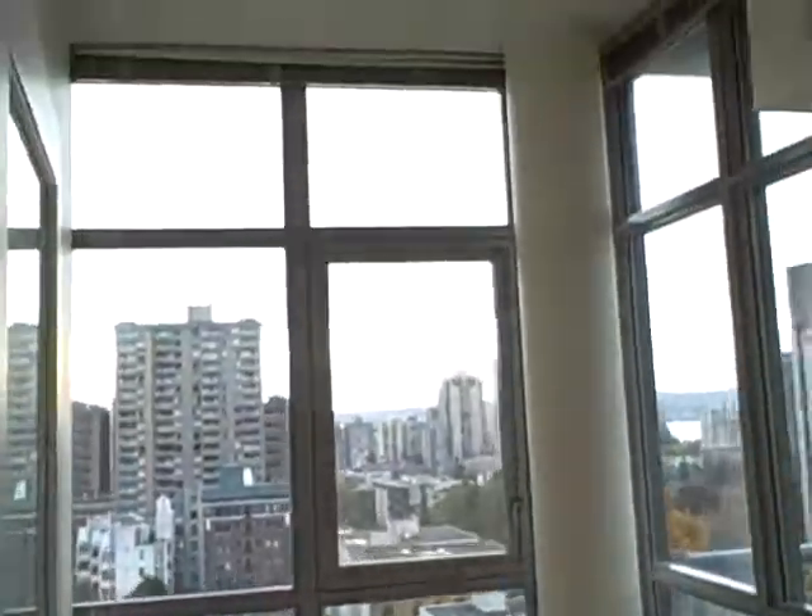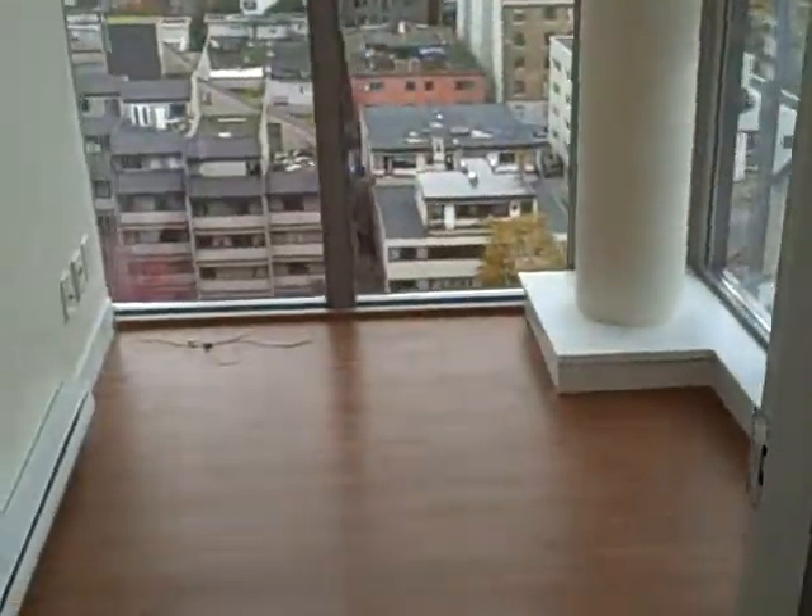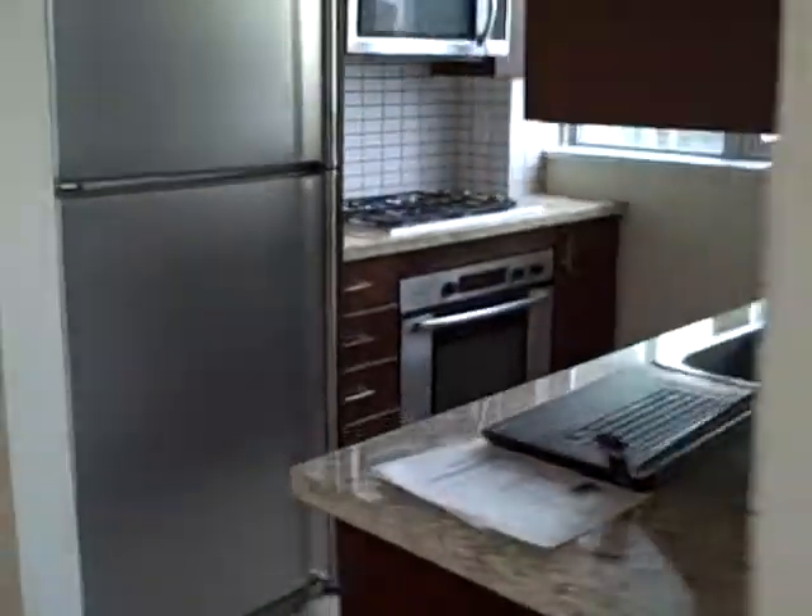Here's your solarium — again, 9-foot ceilings, so lots and lots of natural light here, with floor-to-ceiling windows.